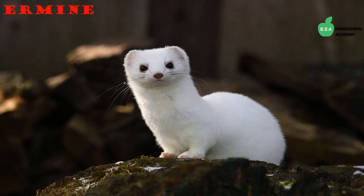Ermines are small mammals also in the weasel family. They benefit humans by feeding on animals humans consider pests. They are hunted for their fur, but despite this practice they are still thriving. Like many other Arctic creatures, their fur color changes with the season, camouflaging them from predators. They are nocturnal, which means they are most active at night.